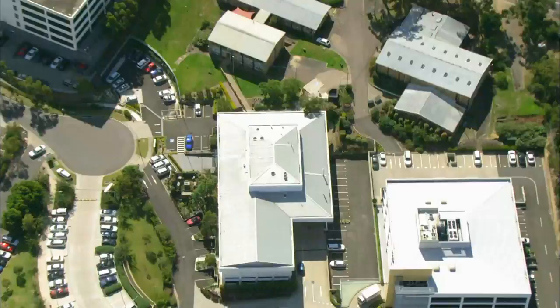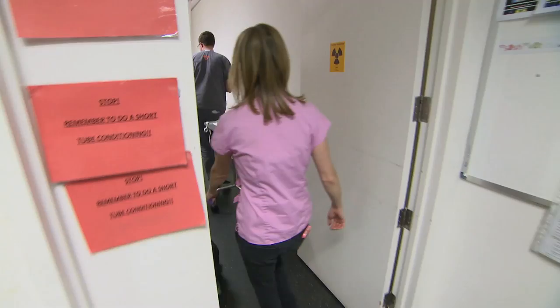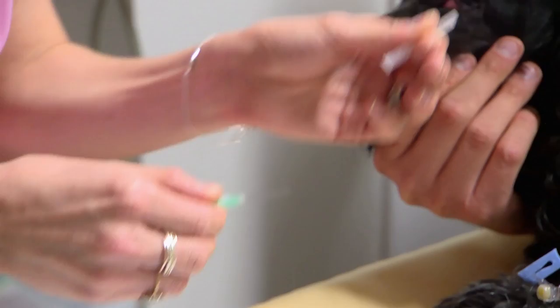At SASH, Lisa is about to give Daisy a CT scan to find out what's causing the painful swelling around her eye and jaw. So we're ready to CT her head. Daisy has to be anaesthetised for the scan. You're such a good girl. Is your eye sore, honey? You're so swollen.